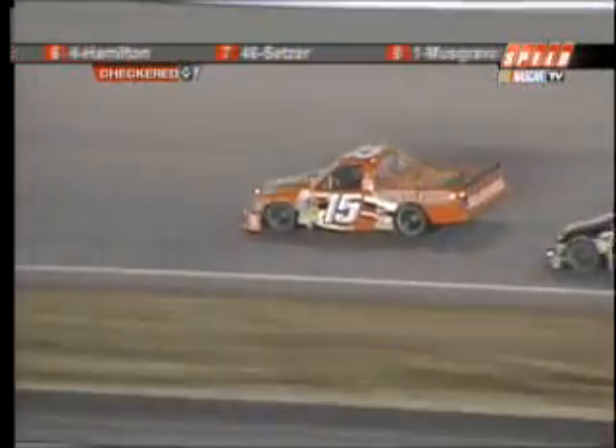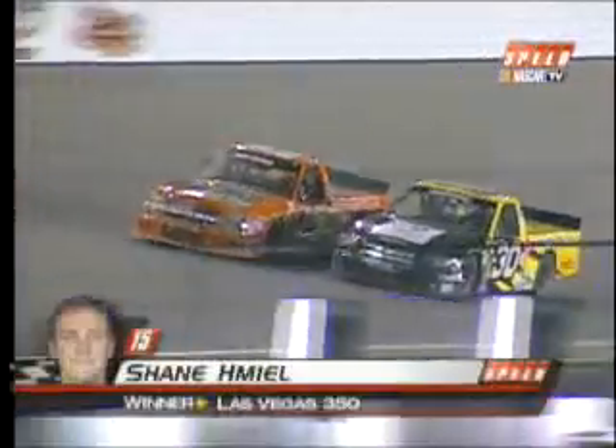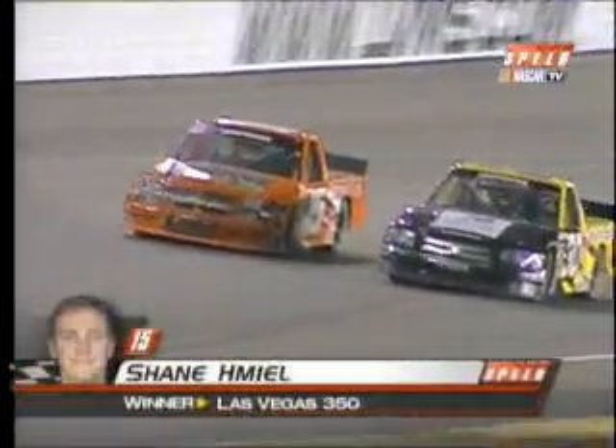Pretty happy guy right now. He told me earlier today, he said, 'We keep running like we have and I think we're gonna eventually get one of these things.' There's Todd Bodine — I'm sure he's probably not real happy with how Shane Mill was able to make that pass.